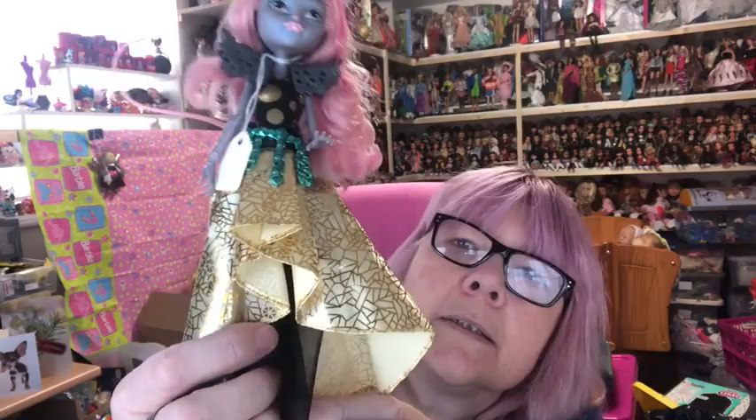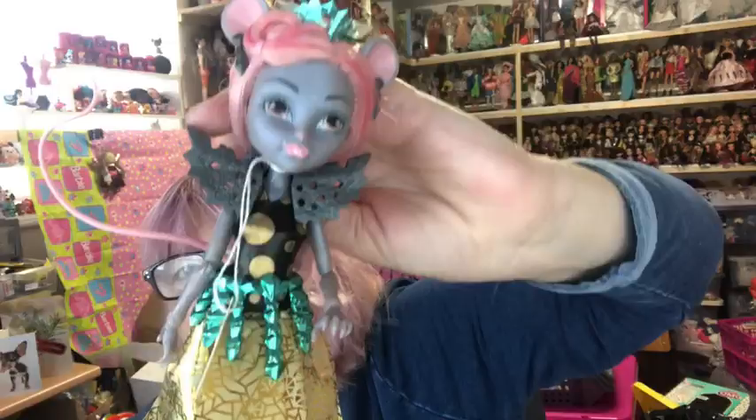Catty Noir has got her pink and turquoise hair — just a turquoise streak, and half of her fringe is turquoise. She's got her dress on but no shoes. The final doll in the Boo York set is Moanica — she's really sweet. She comes with everything: a shoulder piece, her belt, her skirt which is gold on top and black net underneath, and her dark grey shoes.